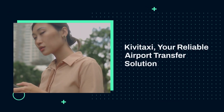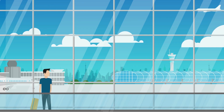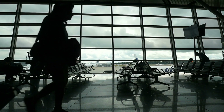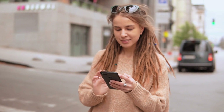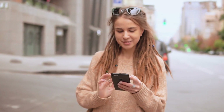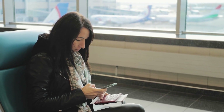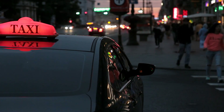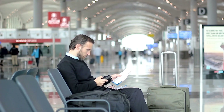KiviTaxi — your reliable airport transfer solution. KiviTaxi is a global service that connects travelers with local drivers for airport transfers. With a simple booking process and competitive rates, KiviTaxi ensures you have a ride waiting for you as soon as you step off the plane. To book, enter your pickup location — usually the airport — and your destination on the KiviTaxi website or app. You can also choose the type of vehicle that best suits your needs. KiviTaxi provides a list of available drivers, complete with ratings and reviews, so you can select a driver based on their profile, ensuring a comfortable and safe ride.